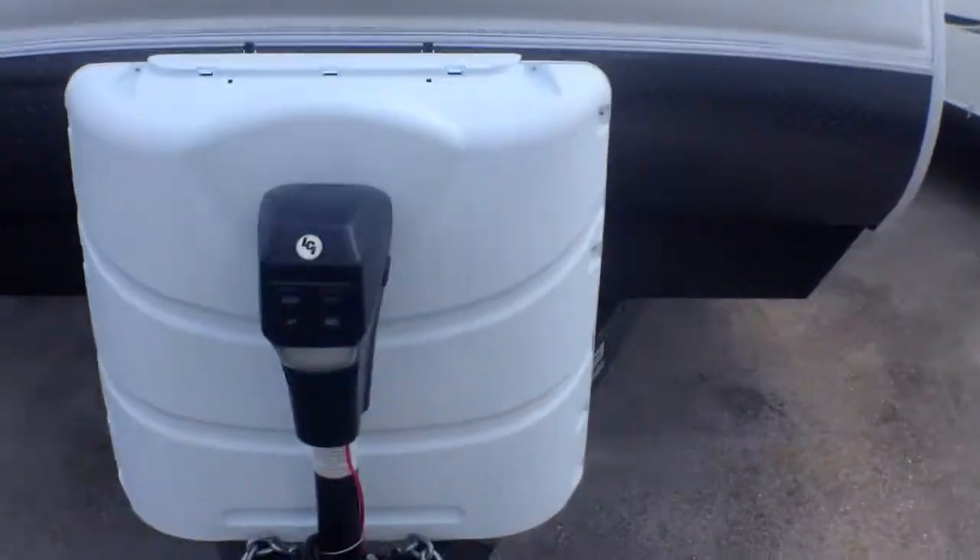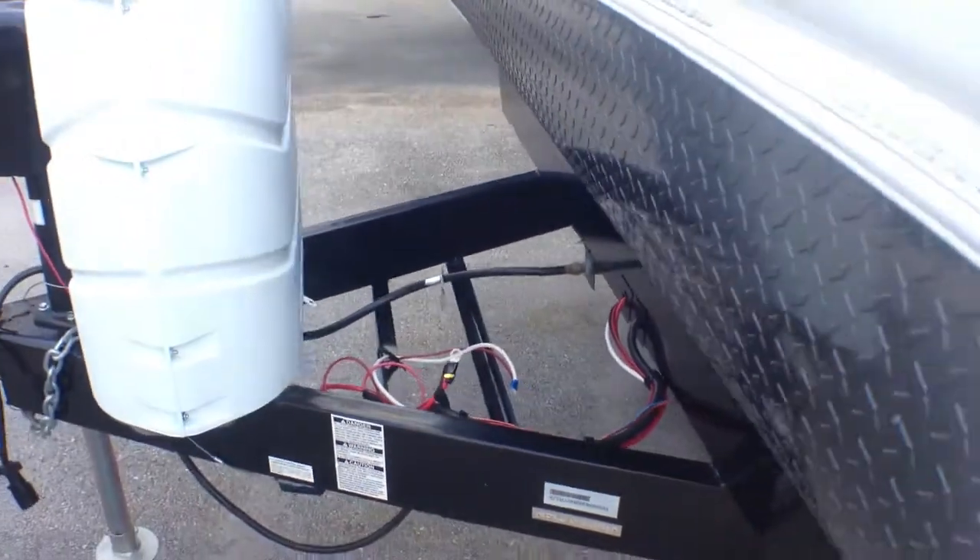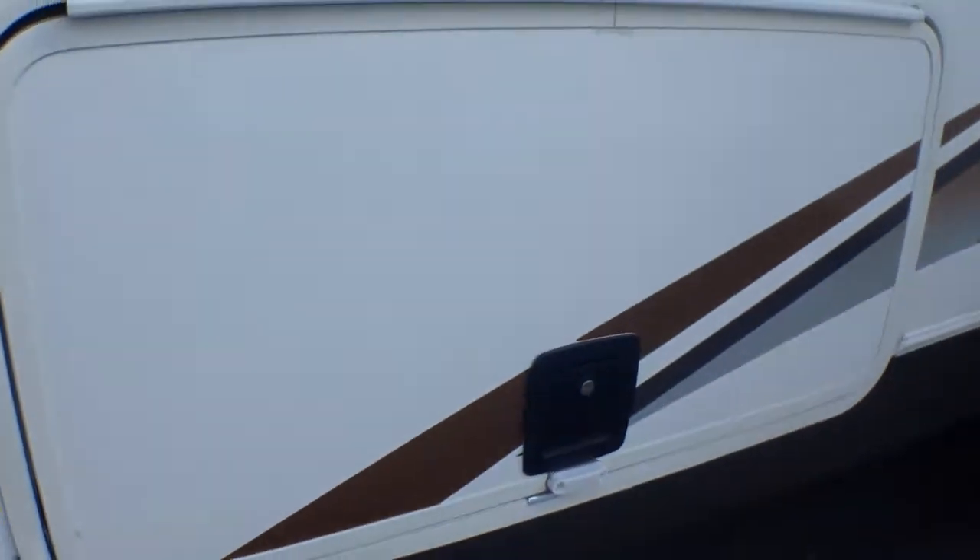Here toward the front you'll see your dual propane and automatic tongue jack. There is no spare tire here — it's probably on the back. Your storage base here; they're all slam latch with magnets to keep them open.